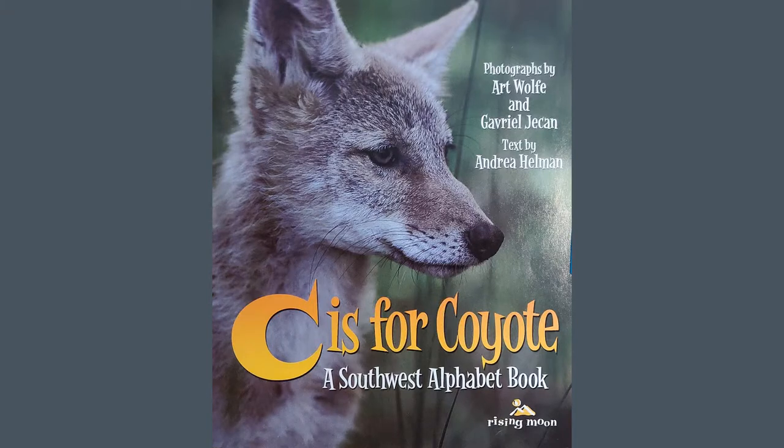C is for Coyote, a Southwest alphabet book. Photographs by Art Wolfe and Gabrielle Chacon. Text by Andrea Hellman.